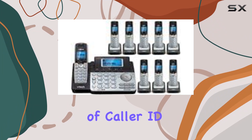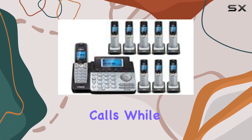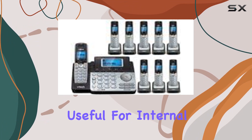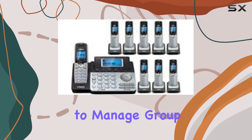The inclusion of caller ID and call waiting ensures you are always informed about incoming calls, while the digital answering system takes messages when you're not available. The intercom feature is especially useful for internal communication, and the conference call capability makes it easier to manage group discussions.